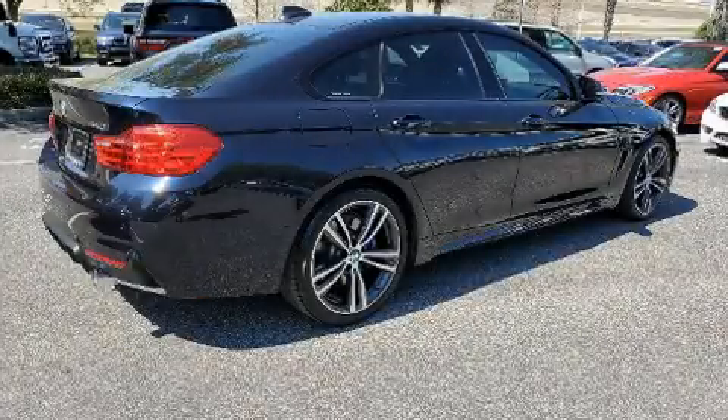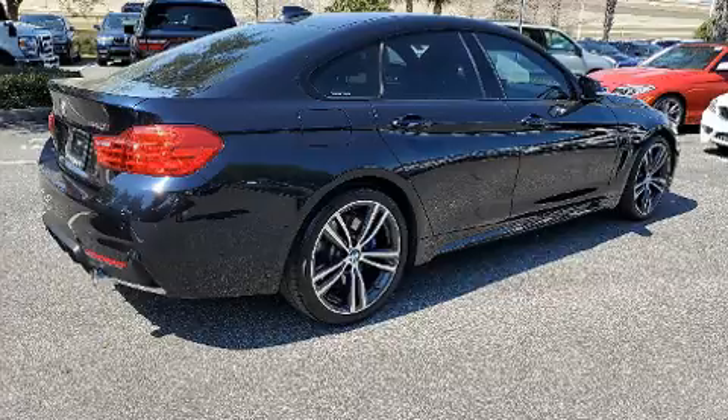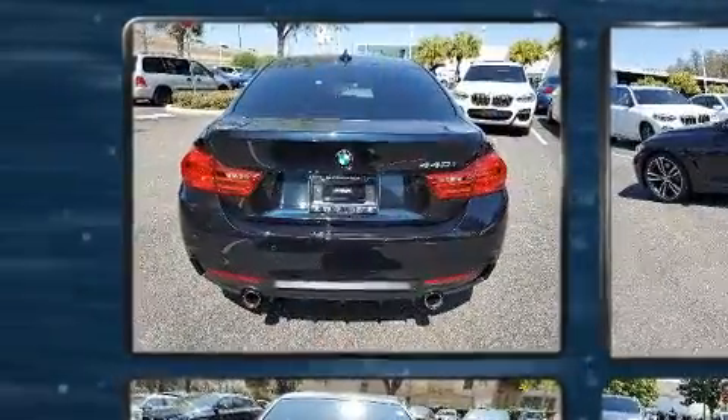Discerning drivers will appreciate the 2017 BMW 440i. BMW made sure to keep road handling and sportiness at the top of its priority list.